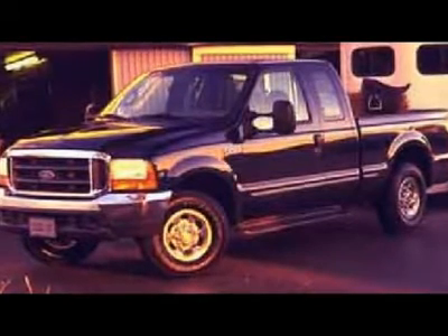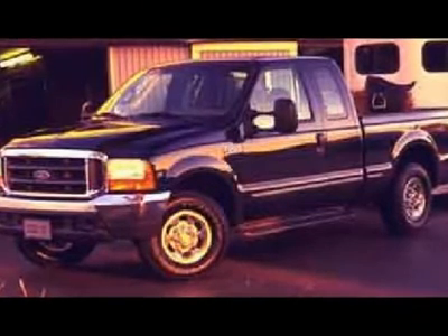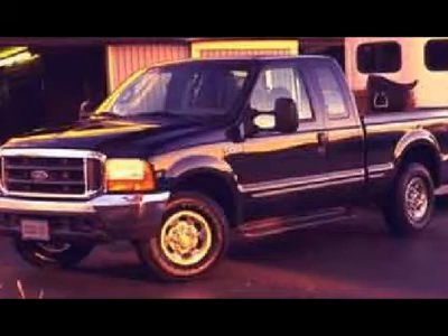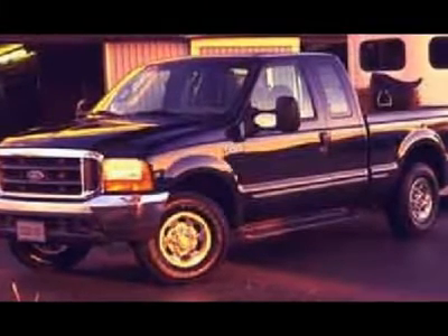Tan Vinyl Seats, Full Bench Seat. Non-Smoker. Full Towing Package: Receiver Hitch, Wiring, and Transmission Cooler. Extra Payload Leaf Spring. 3.73 Gears with Limited Slip Differential.